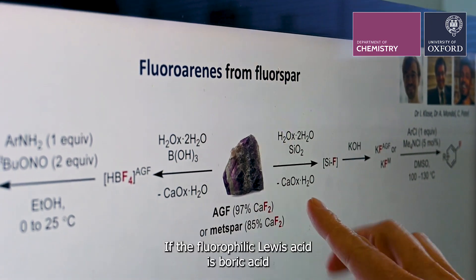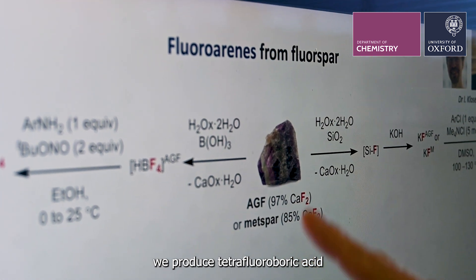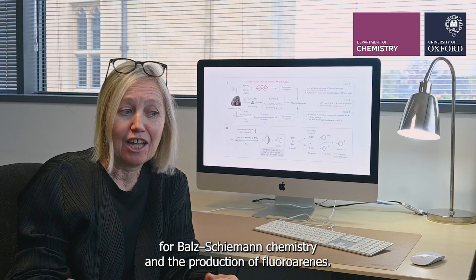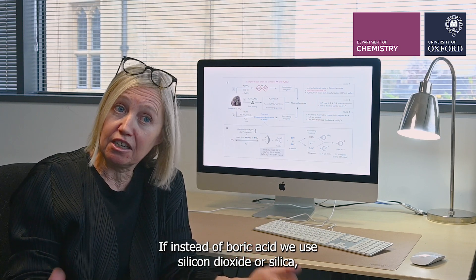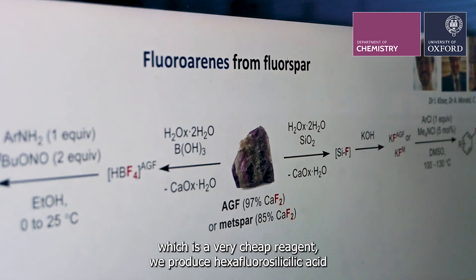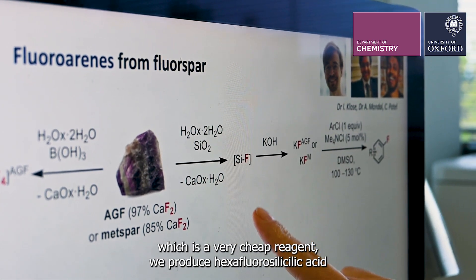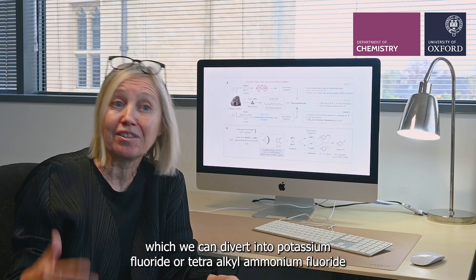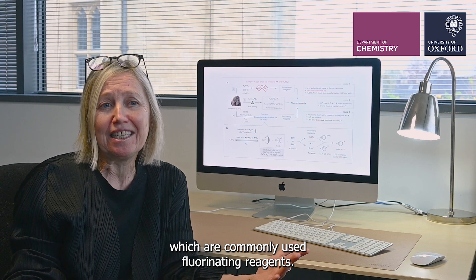If the fluorophilic Lewis acid is boric acid, we produce tetrafluoroboric acid, which you will recognize as a very important reagent for Balchiman chemistry and the production of fluorines. If instead of boric acid we use silicon dioxide or silica, which is a very cheap reagent, we produce hexafluorosilicic acid, which we can divert into potassium fluoride or tetraalkyl ammonium fluoride, which are commonly used fluorinating reagents.